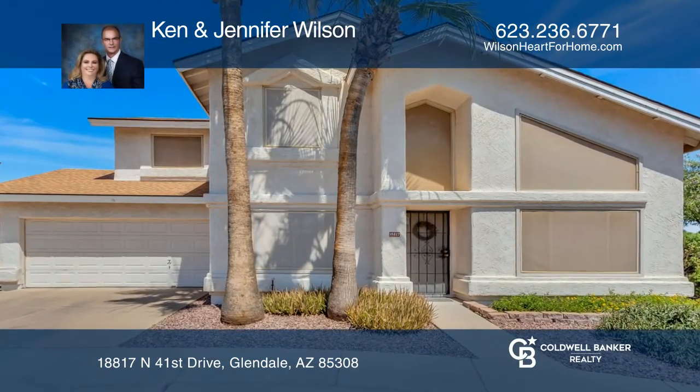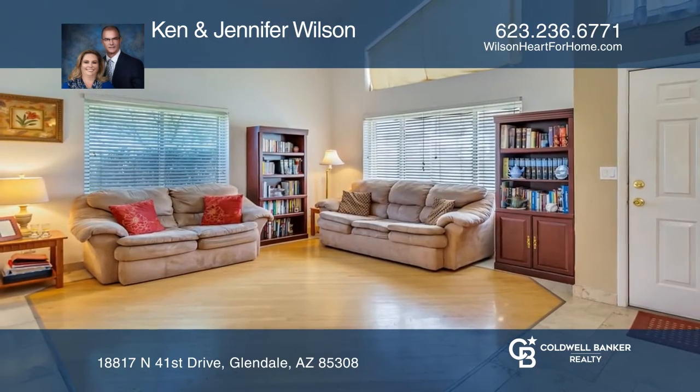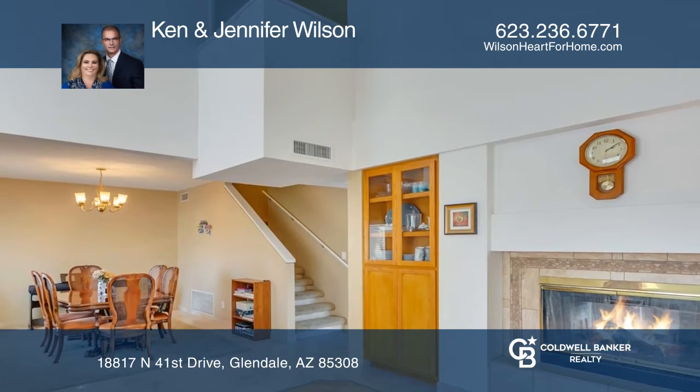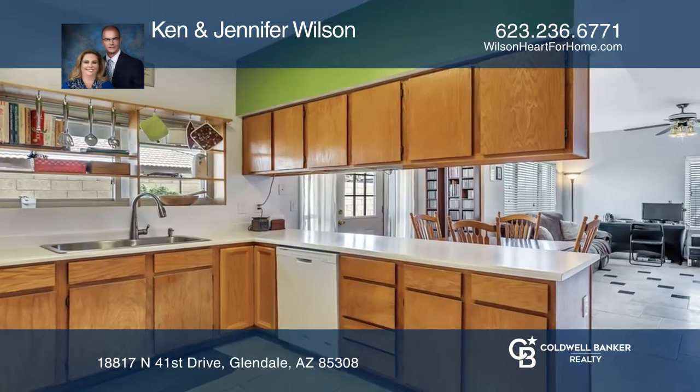Don't miss this great corner lot two-story home with four bedrooms and two-and-a-half baths. Enjoy a great floor plan with bedrooms upstairs for privacy. The two-sided fireplace adds warmth, charm, and ambience to the family room and living room.